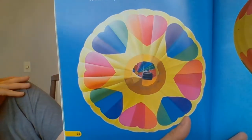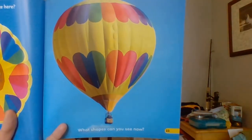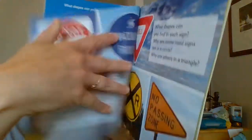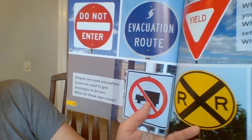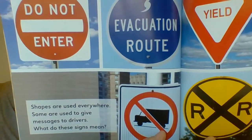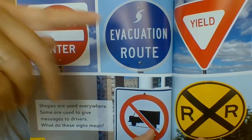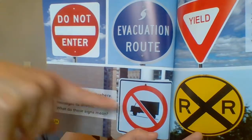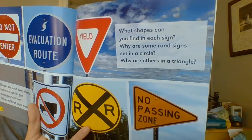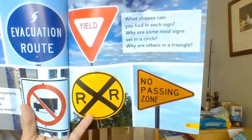What shape do you recognize here? What shapes can you see now? Shapes are used everywhere. Some are used to give messages to drivers. What do these signs mean? Do not enter. Evacuation route — that means a way to get out. No big trucks. What shapes can you find in each sign? Why are some road signs set in a circle, and why are others set in a triangle?